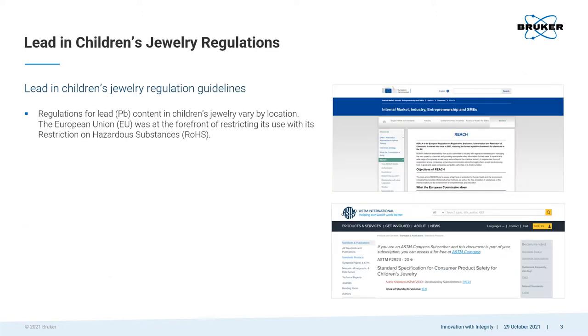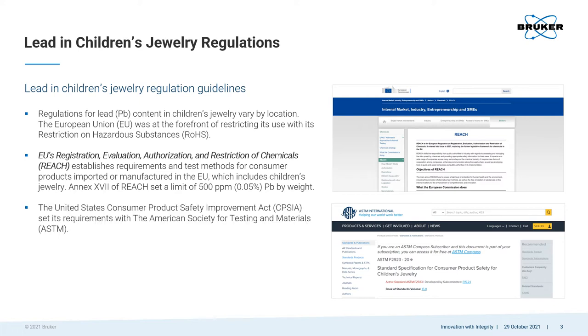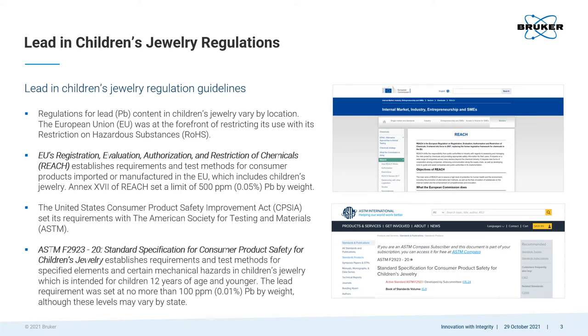The use of lead in consumer products was first banned in the European Union beginning in July of 2006 with the Restriction of Hazardous Substances Directive. The EU's REACH program set a limit of no more than 0.05% lead by weight in consumer products, which includes children's jewelry. The United States issued limits on lead in children's jewelry through the Consumer Product Safety Improvement Act with the American Society of Testing Materials. ASTM specifications set a limit of no more than 0.01% lead by weight in jewelry for children under the age of 12.